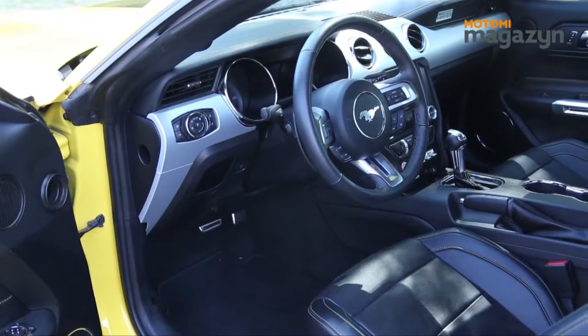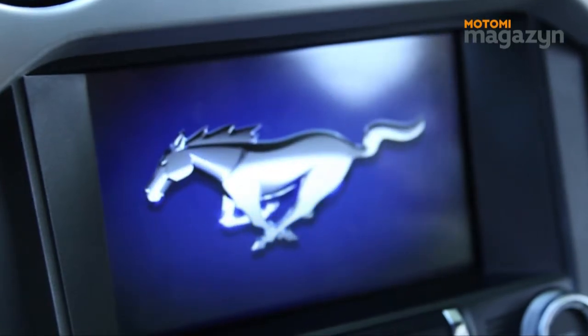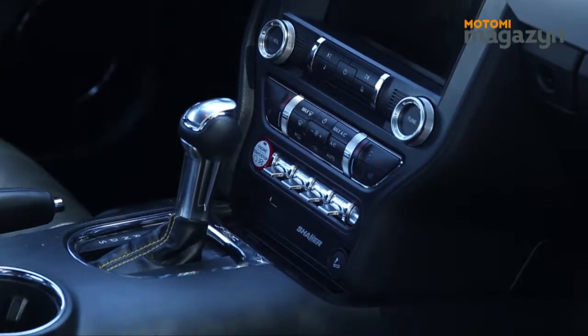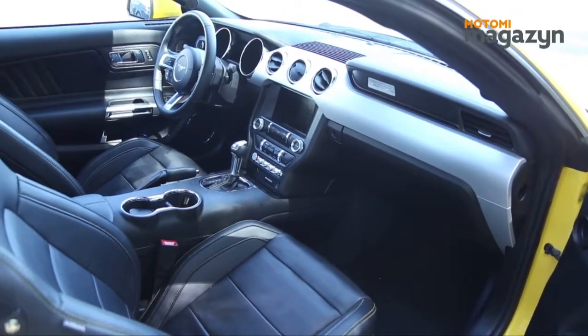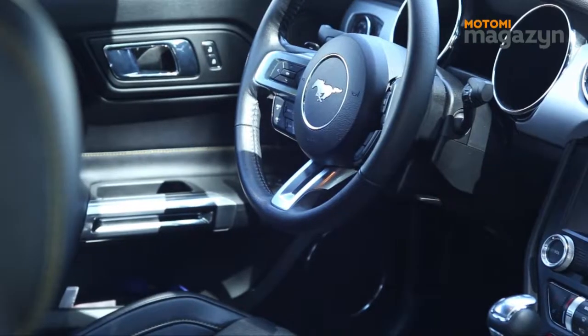In the interior of the Mustang there are two round instrument lights. On the side is a large 8-inch screen. At the bottom is a climate control block. In general, the interior lacks a variety of equipment — other elements are oriented towards sport.